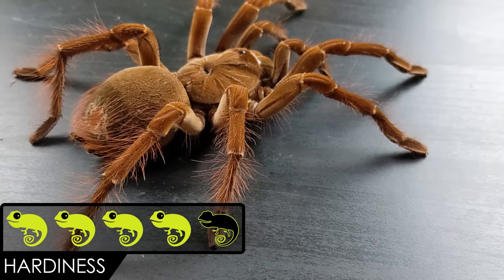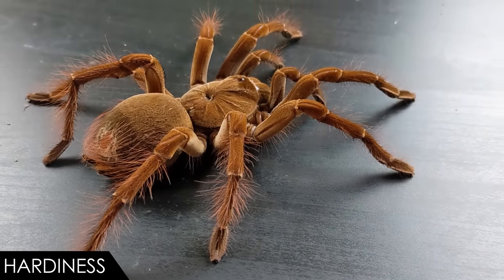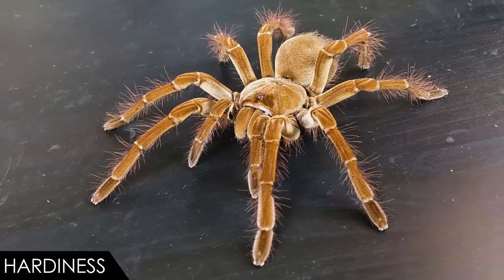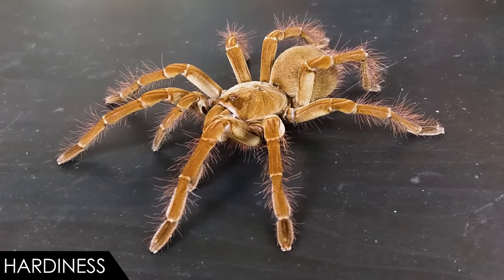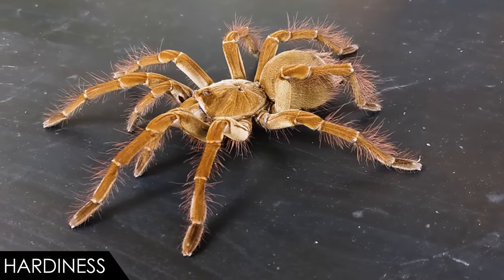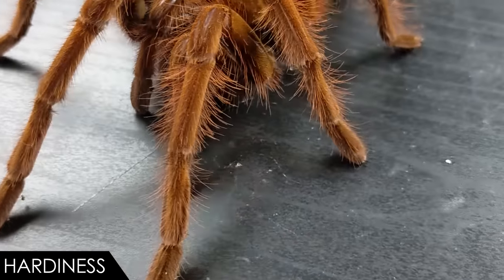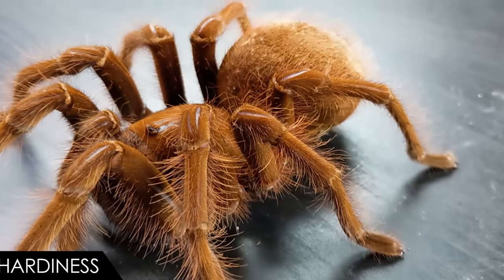For hardiness, we give the goliath birdeater a score of four out of five. This is a pretty hardy spider if you leave it in the enclosure and don't put the heat pad on the bottom. In fact, they are cooked and eaten in their native range. Be careful about humidity and hydration especially around molts — that is the most dangerous time for any spider. Make sure it can't be crushed by cage furnishings even if the spider digs under them.